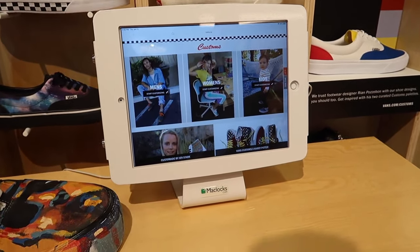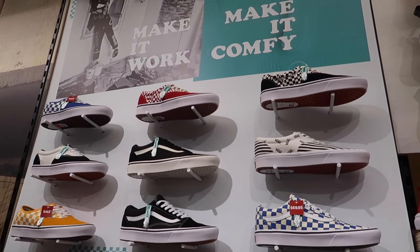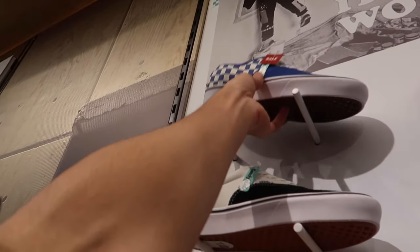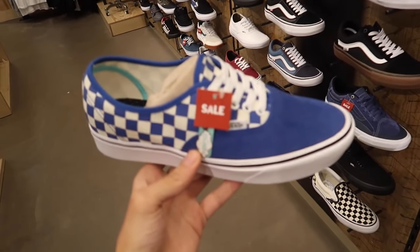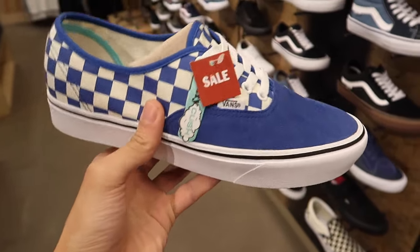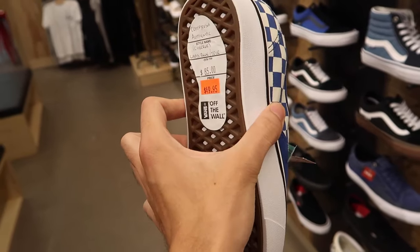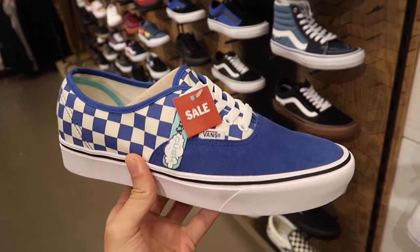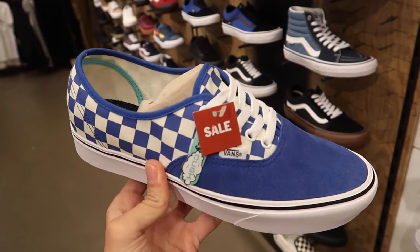Might have to give that a shot sometime. Here's a look at the Vans selection — this is the Comfy Kush wall. Vans Canada actually sent me these a few months ago. If you have the money for the upgraded Comfy Kush tech in your Vans, definitely worth it. These are on sale for $50 down from $85. I would take these over a regular pair of Vans any day — the comfort is definitely there.